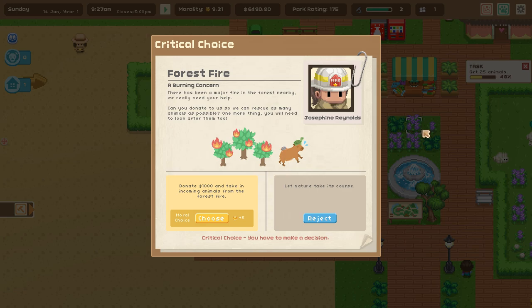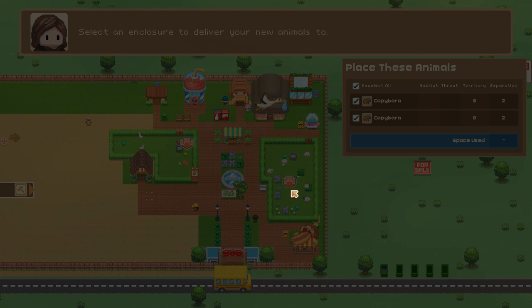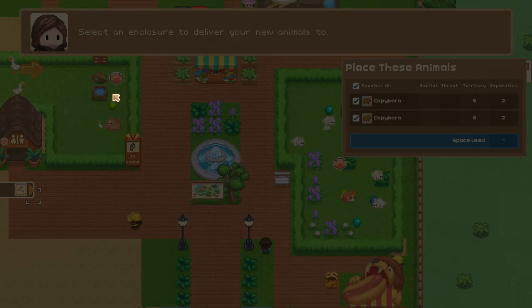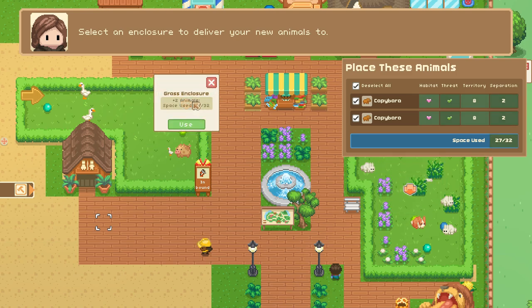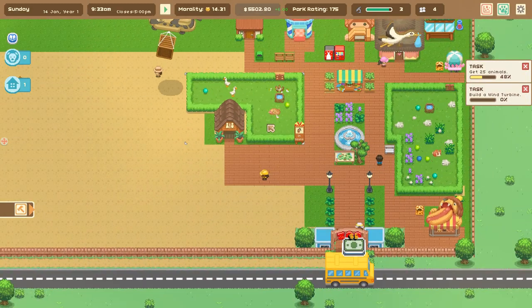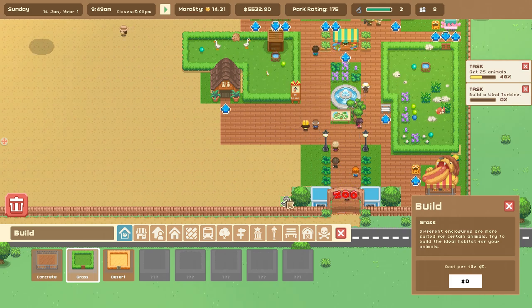A forest fire - and there's a capybara involved! 'A Burning Concern - there has been a major fire in the forest nearby, can you donate to help rescue animals and look after them too?' We donate a thousand dollars and take in the incoming animals. Select an enclosure for our new animals - capybara, where am I going to stick you? I can stick the capybara in there - I have to click specifically on that. We get you, capybara! That is not how I thought this was going to go. We also need to build a wind turbine!